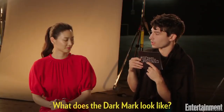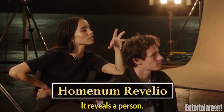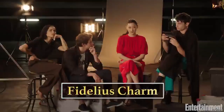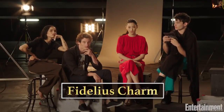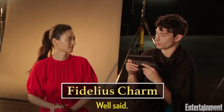What does the dark mark look like? I've never seen it. Hominem Revelio. It reveals a person. Very good, Miss Kravitz. Just put the two things together. Hominem Revelio — we're alone. The Fidelius Charm. Fidelius. Fidelity. A secret. Someone's soul. Well said.